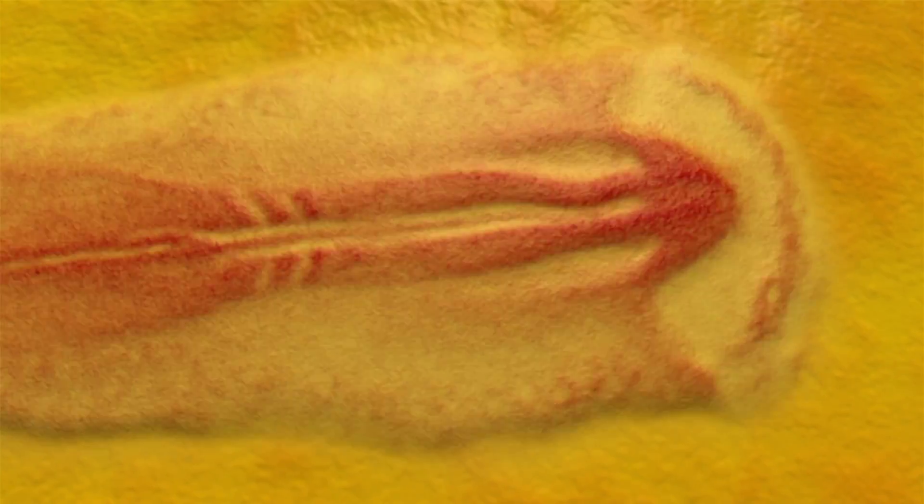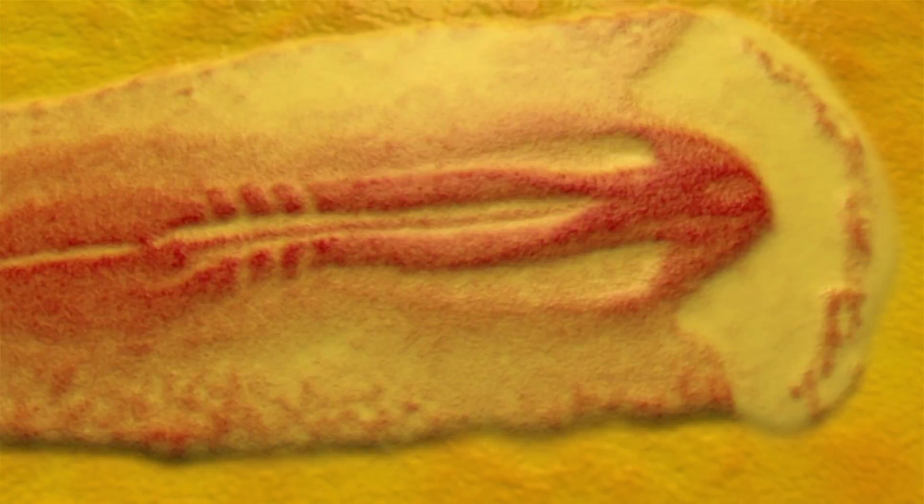And as these cells are moving and heading towards the places in the embryo where they're going to develop, they're also changing what they're going to do eventually. They're committing themselves, in most cases irreversibly, to particular functional roles.